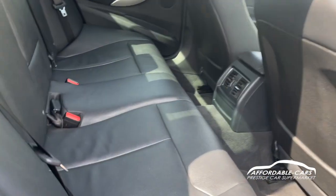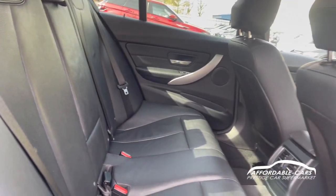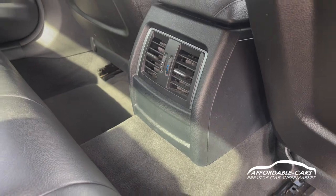You have gorgeous full leather upholstery with stitching going through it — really nice interior, so comfy and spacious. You've also got rear vents for the climate control which can be adjusted in the back, which is great.